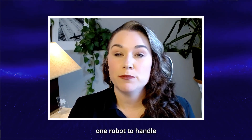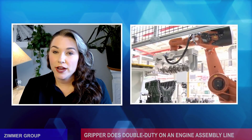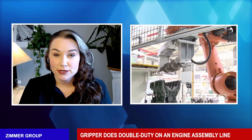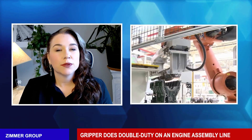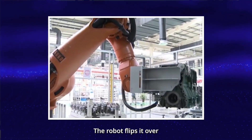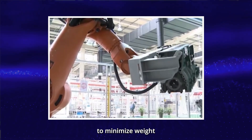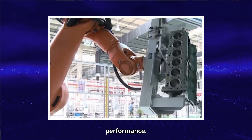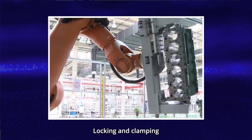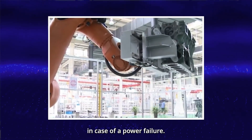The Zimmer Group has designed a custom gripper that enables one robot to handle both a crankshaft and an engine block. The crankshaft weighs 264 pounds, while the engine block weighs 1,100 pounds. The block arrives at the station upside down. The robot flips it over and then inserts the crankshaft. Designed to minimize weight without compromising performance, the gripper features a one-sided stroke. Locking and clamping mechanisms ensure the load stays put in case of a power failure.